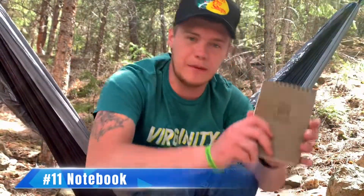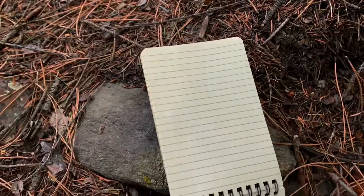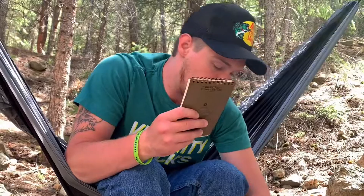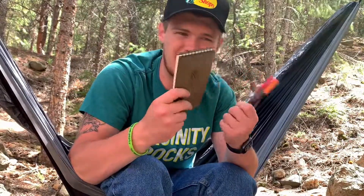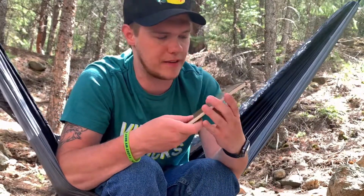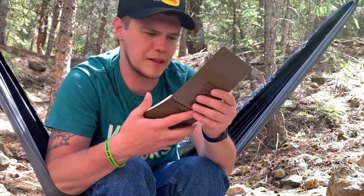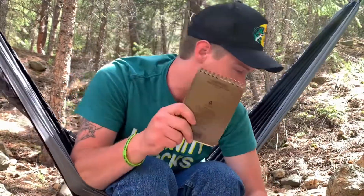I also keep a notebook on me. I always keep a Write in the Rain notebook because I prefer to write stuff down in physical form. In here I have a pencil and a pen. I always have this in case I get an idea — I just don't like writing it in my phone. I like the old school feel of writing on actual paper. This one also has measuring things on it, so I can measure stuff. It's a big essential I always have on me.